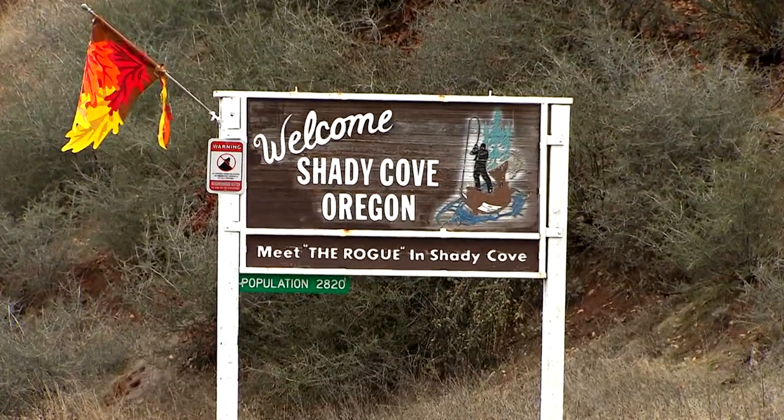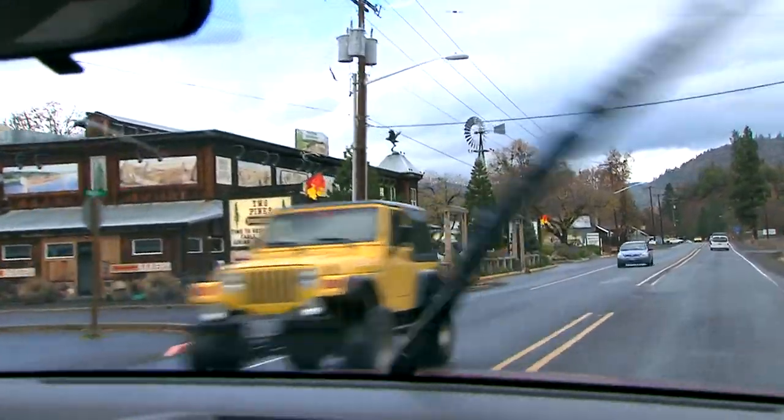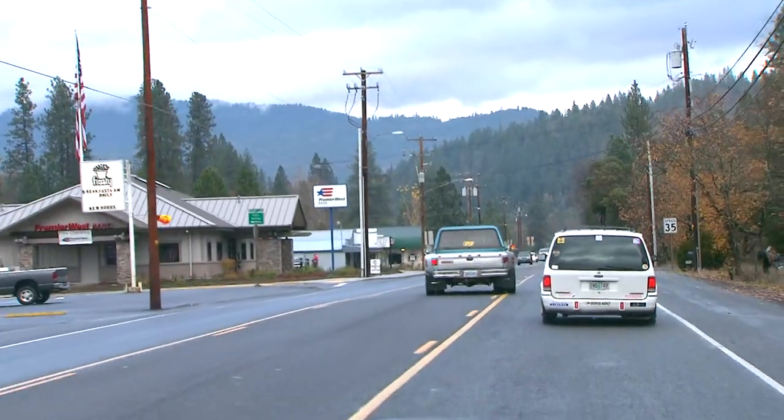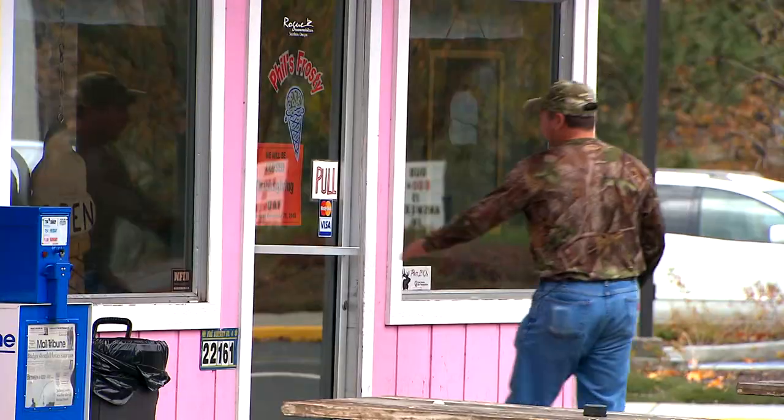Shady Cove, Oregon. Finally getting in here, just getting into town, two o'clock in the afternoon. Supposed to meet Johnny Costello down here at the ice cream shop. He's a buck hunter from the area and kind of turned me on to a great place to go blacktail deer hunt.